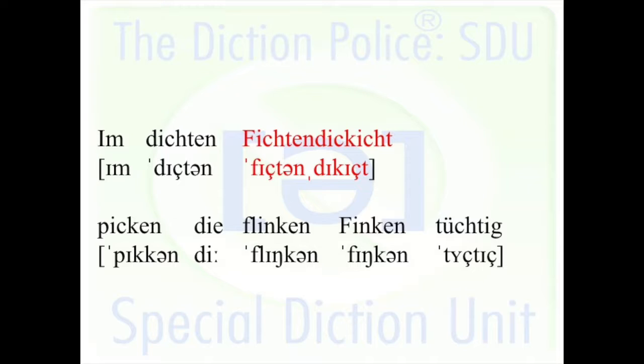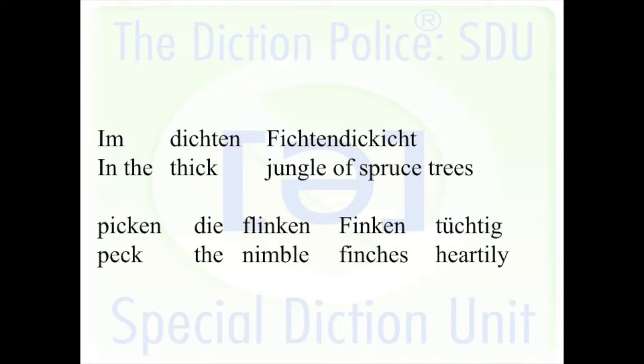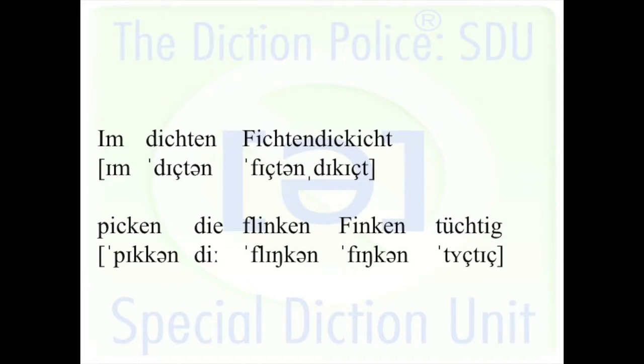Let's translate this. 'Im dichten' — in the thick — 'fichten dickicht' — jungle of spruce trees — 'picken' — peck — 'die flinken' — the nimble — 'finken' — finches — 'tüchtig' — heartily. So: 'In the thick jungle of spruce trees, the nimble finches peck heartily.' Im dichten Fichten-Dickicht pecken die flinken Finken tüchtig.